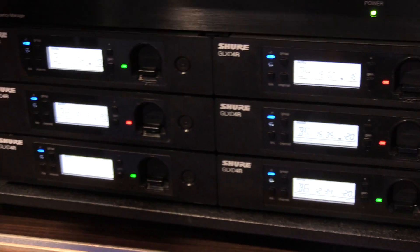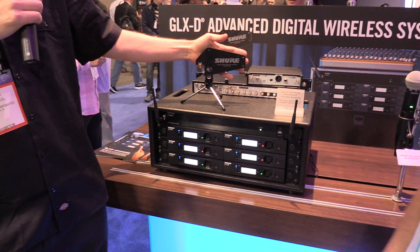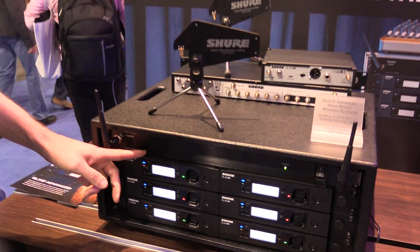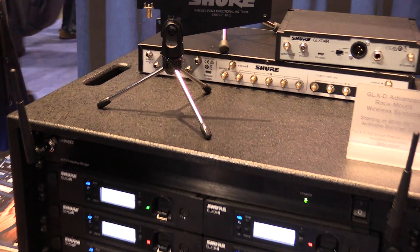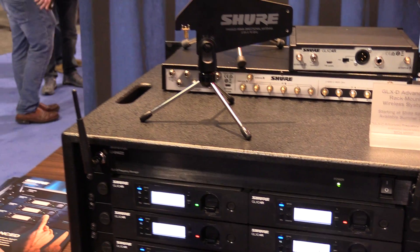The system consists primarily of a GLX-D half rack, a directional antenna, as well as the GLX-D advanced frequency manager, which both increases the RF performance and increases the channel count to nine typical or 11 maximum systems.